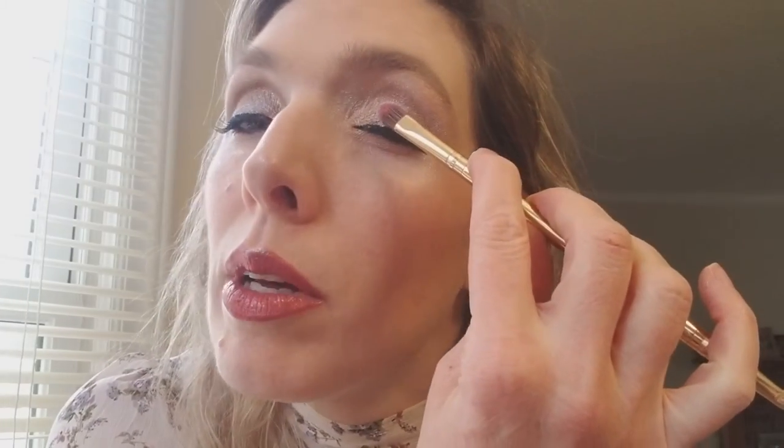I also have something from Influenster coming. Influenster is a marketing company and they let you sample products before they come out to the public. Some of them I can't review or reveal until a certain point in time, but they'll let me know which ones those are. I know for sure I'm getting one product, and hopefully I'll get to do some sort of review on that.